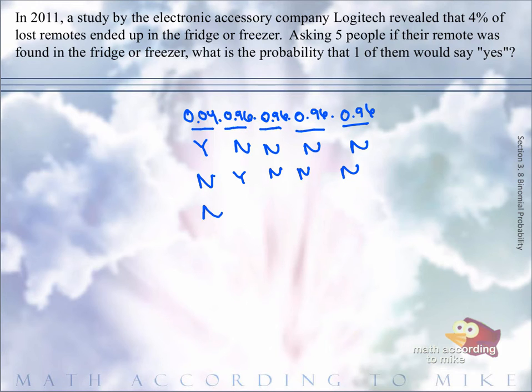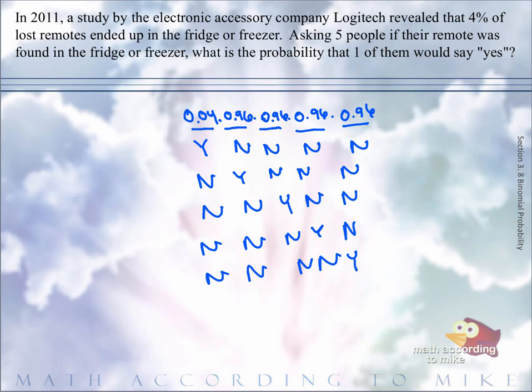Or it could have been third: no, no, yes, no, no. Could have been fourth. Or it could have been last. So we would be finding each of these possible outcomes and finding their probability, and notice it would be the exact same setup. So the only thing we'd have to add is the number of ways one person could say yes out of five people total. That turns out to be a combination of five people choosing one yes.